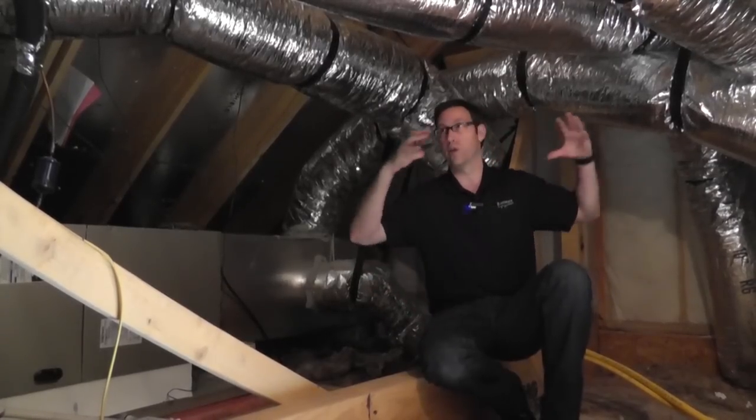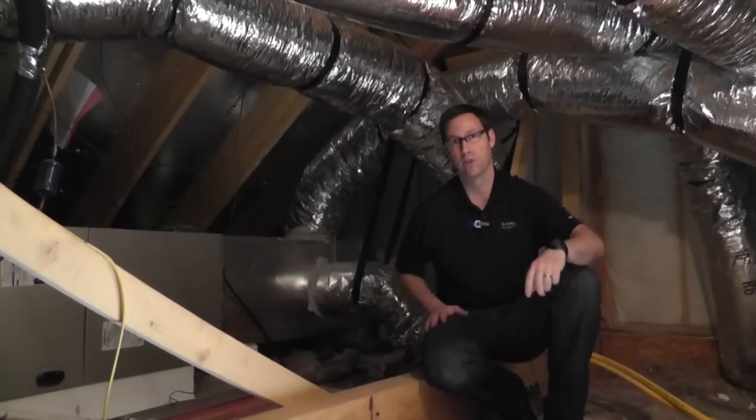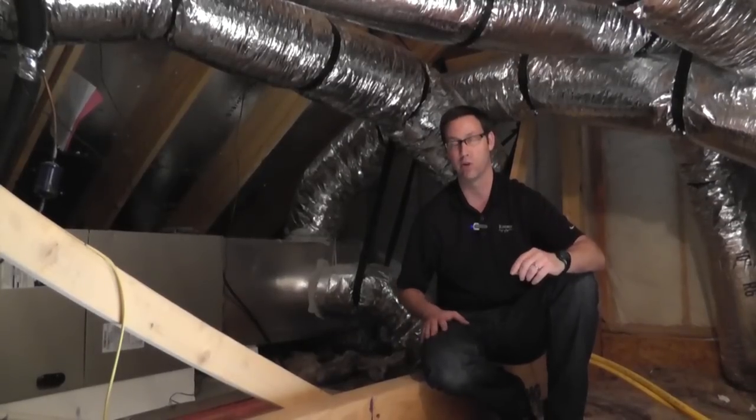So you can see here, we're in the attic. We've got all the ductwork around us. Underneath us is insulation, and below that is the house. So two reasons why it's a really bad and inefficient design to put your ducts up here in the attic.